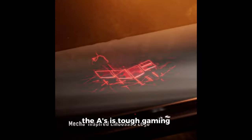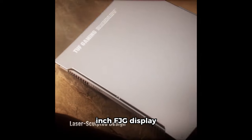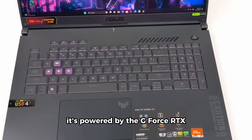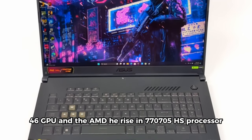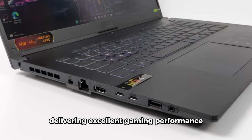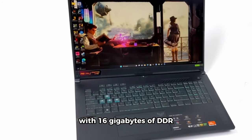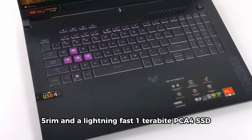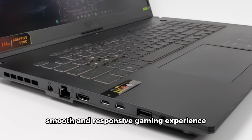The ASUS TUF Gaming A17 steps into the arena with a massive 17.3-inch FHD display boasting a 144Hz refresh rate. It's powered by the GeForce RTX 4060 GPU and the AMD Ryzen 7 7735HS processor, delivering excellent gaming performance and multitasking capabilities. With 16GB of DDR5 RAM and a lightning-fast 1TB PCIe 4 SSD, this laptop is geared towards providing a smooth and responsive gaming experience.